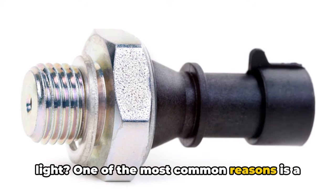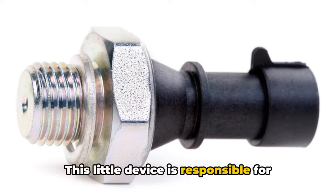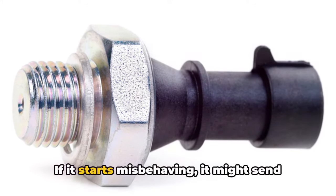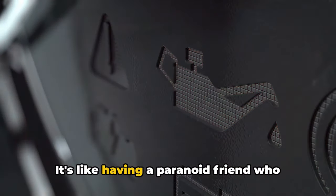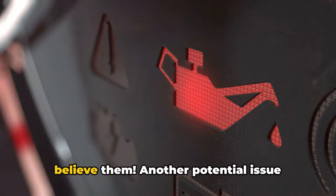One of the most common reasons is a faulty oil pressure sensor. This little device is responsible for monitoring the oil pressure in your engine. If it starts misbehaving, it might send false alarms, causing the oil light to come on even when there's plenty of oil. It's like having a paranoid friend who keeps crying wolf — you don't know when to believe them.